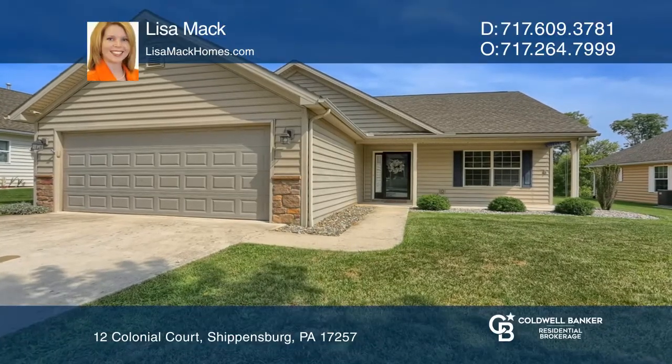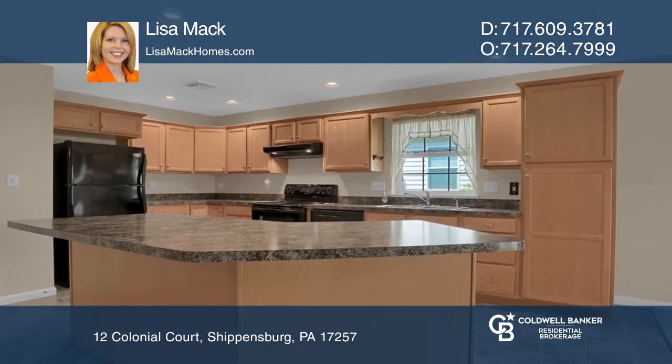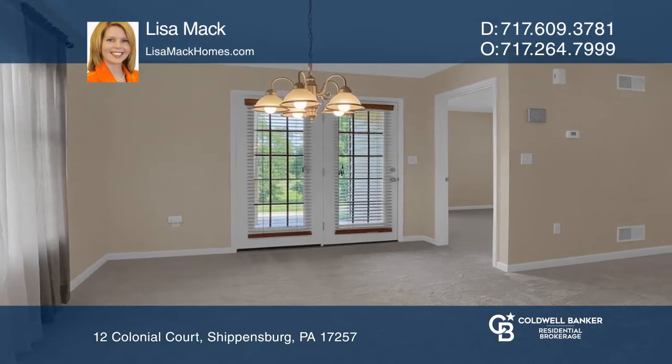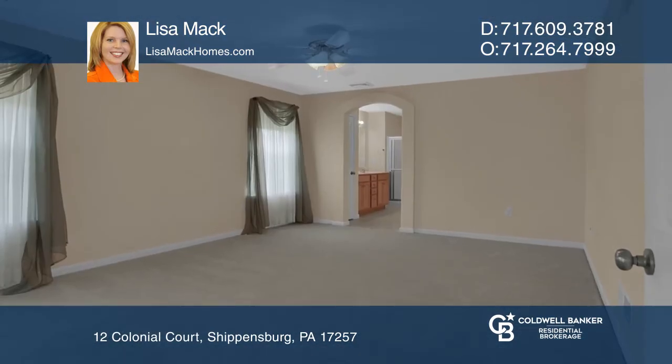This three-bedroom, two-bath ranch home in Country Manor's 55-plus gated community features a great room with a natural gas fireplace that is open to a spacious kitchen boasting a large island with bar seating. The master suite boasts an en-suite bath, and enjoy nature from your covered back porch and patio.